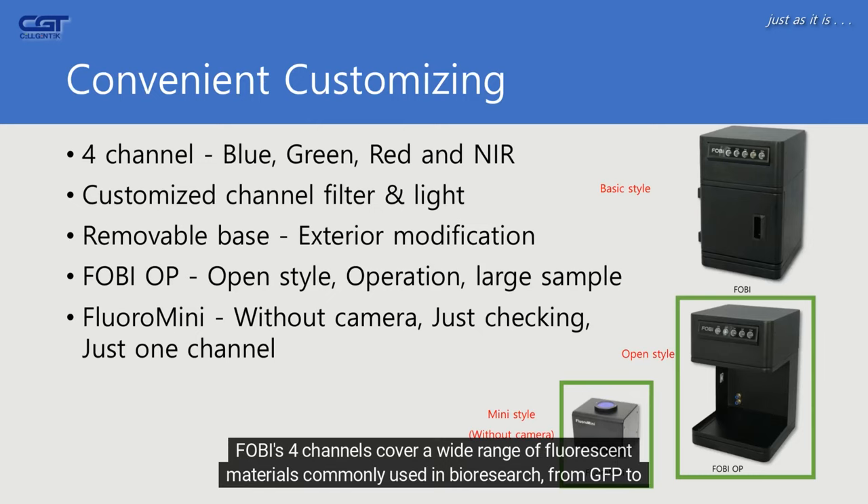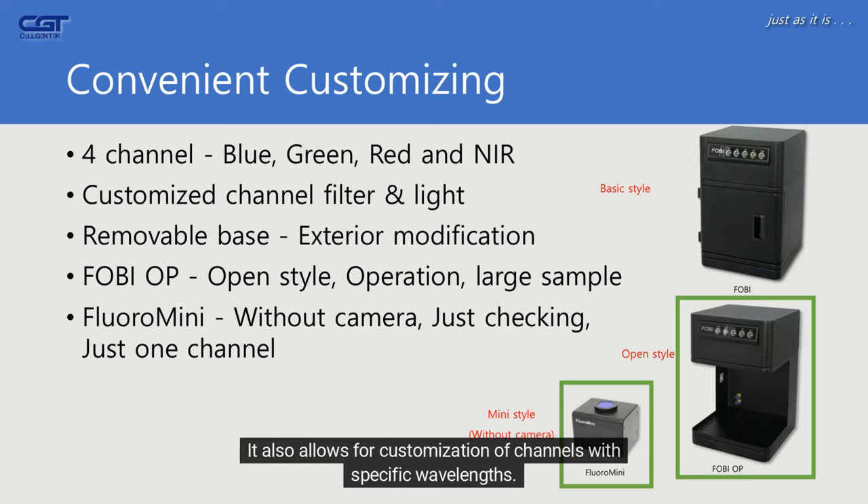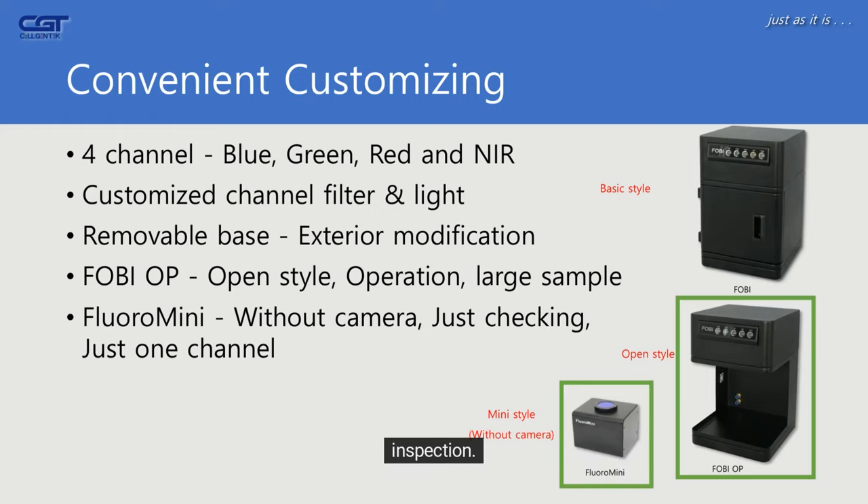FOBI's four channels cover a wide range of fluorescent materials commonly used in bio-research, from GFP to ICG. It also allows for customization of channels with specific wavelengths. Additionally, it can be used in open settings, such as during surgery or with plant pots. For simpler checks, there is a small product available without a camera, limited to basic visual inspection.